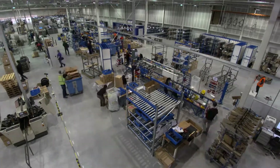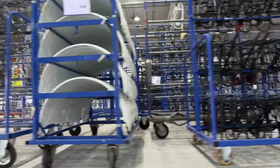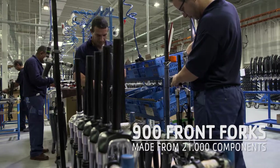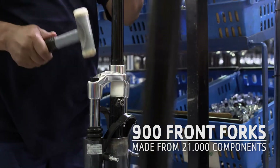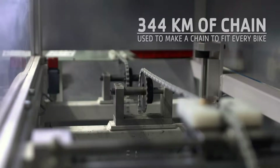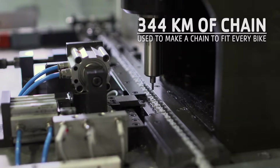Good preparation. Before we put a bike together, we make sure that all of the parts are ready and on standby. Every day in pre-assembly, we make around 900 front forks from 21,000 components of all types and sizes. Every year, we use 344 kilometers of chain, from which we make a chain to fit every bike.